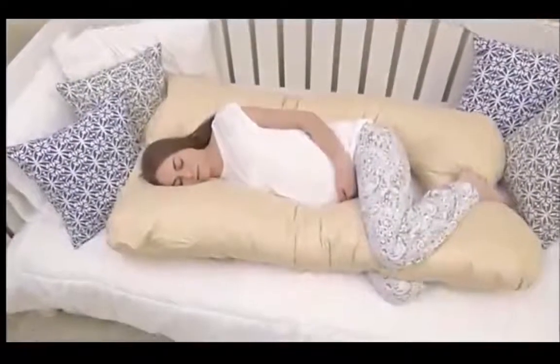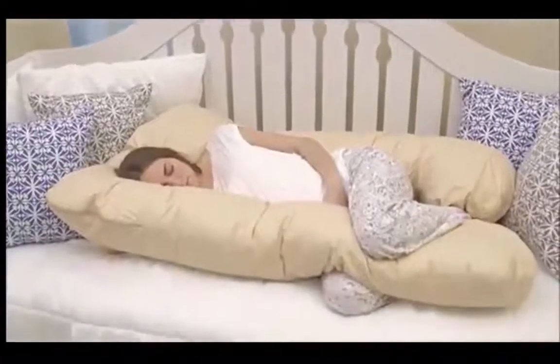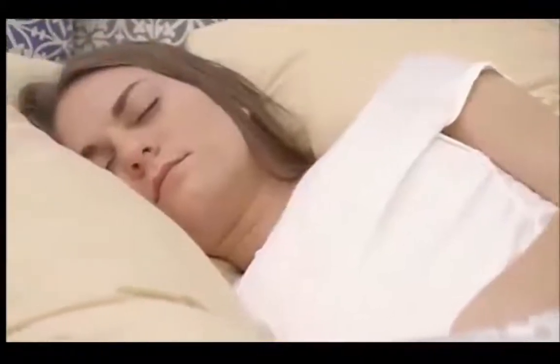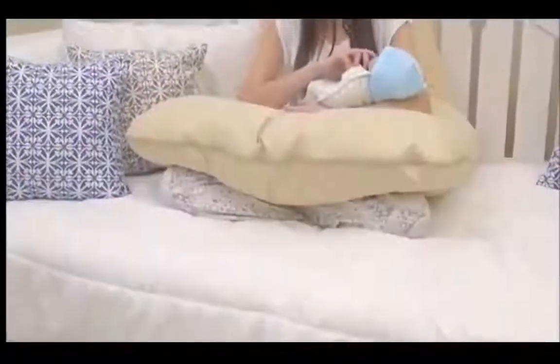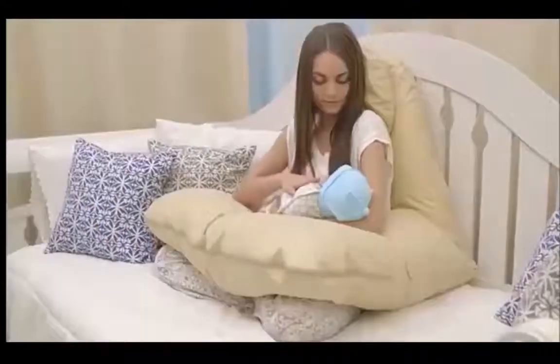Sleep during pregnancy is crucial, and some women find they need more support than a standard body pillow provides. The Back and Belly Contoured Body Pillow was designed with two-sided support to hug your body while it elevates and aligns your hips. This gives your muscles and ligaments a chance to relax while you recharge.